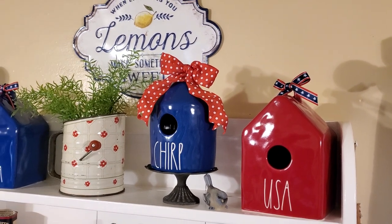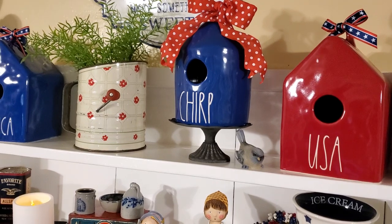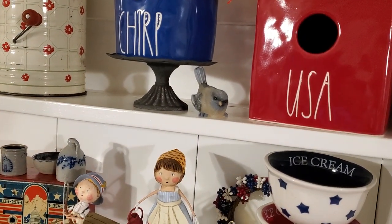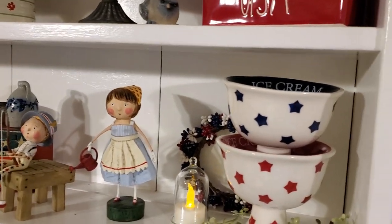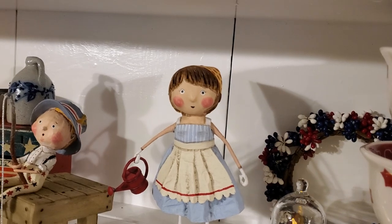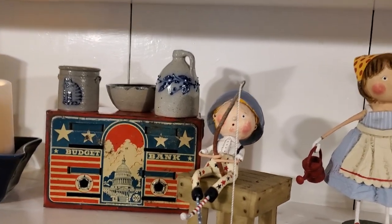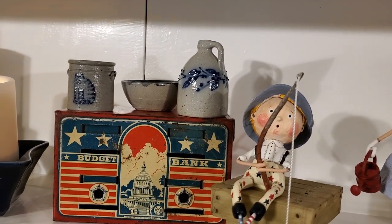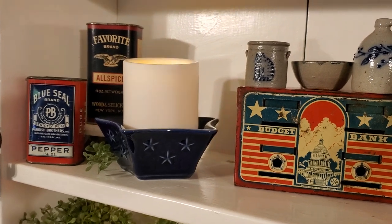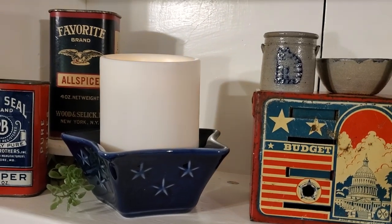I have the Ray Dunn birdhouses and that beautiful lemon sign, and then I put that really pretty old sifter there. I will put some red, white, and blue florals in it when I find the box that has them — I haven't got out the box that has my flags or my florals in it. These are our adorable little Lori Mitchell figures that our daughter got us one year for Mother's Day and Father's Day. There's that little vintage patriotic bank that we got at a yard sale recently, and some little miniature pieces of pottery and some of the beautiful old spice tins.